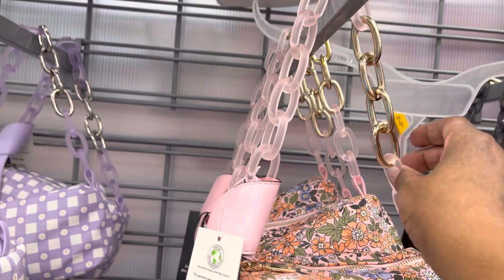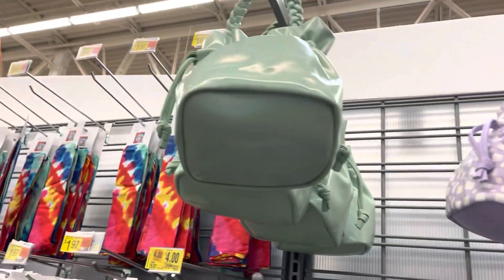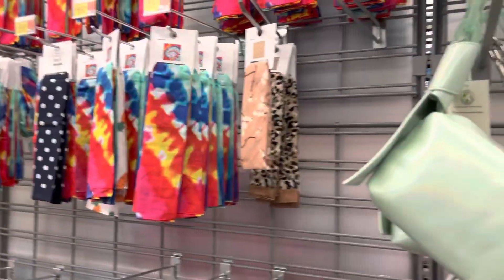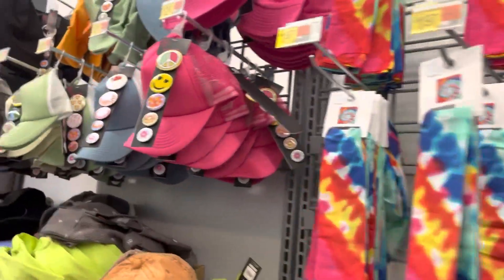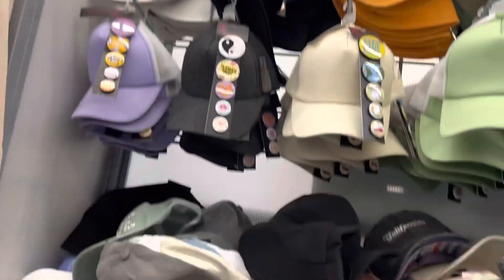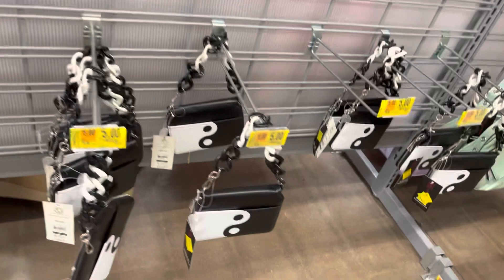A little chain. These little bucket purses with a braided strap. Then they have hats here — you can put these pins on. The yin and yang purse is $5.